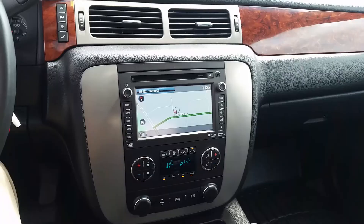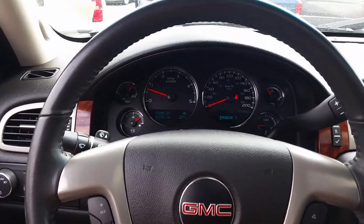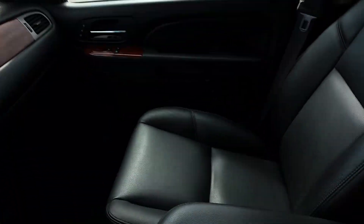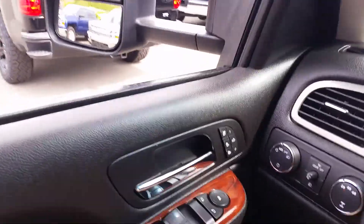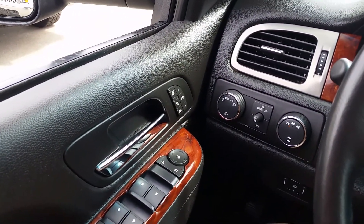Come down and check it out. This is an SLT, so it's fully loaded with the navigation package. Low kilometers — only 57,000 kilometers. You get a sunroof, nice leather seats, heated and cooled seats, four-wheel drive of course, and a trailer towing package.